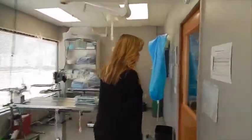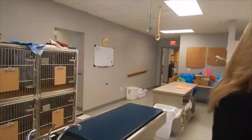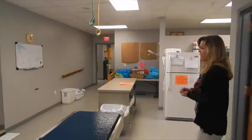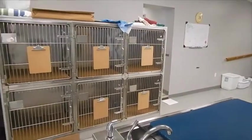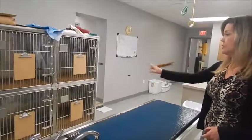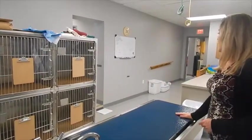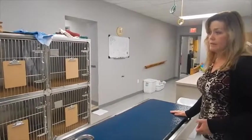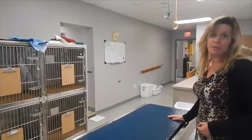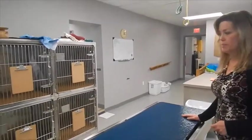Once the pets have come through the surgical operating room they come back out here into our recovery area. Any pets that need some additional careful watching after surgery will be placed out here. Occasionally a really timid dog will spend his whole day out here just to keep him quiet and away from some of the other barky dogs.